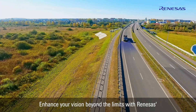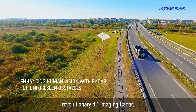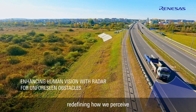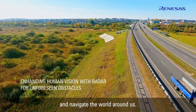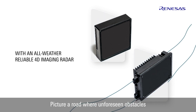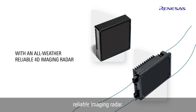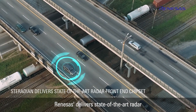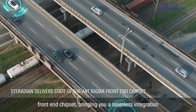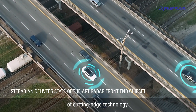Enhance your vision beyond the limits with Renesis' revolutionary 4D imaging radar, redefining how we perceive and navigate the world around us. Picture a road where unforeseen obstacles become visible thanks to our all-weather reliable imaging radar. Renesis delivers state-of-the-art radar front-end chipset, bringing you a seamless integration of cutting-edge technology.